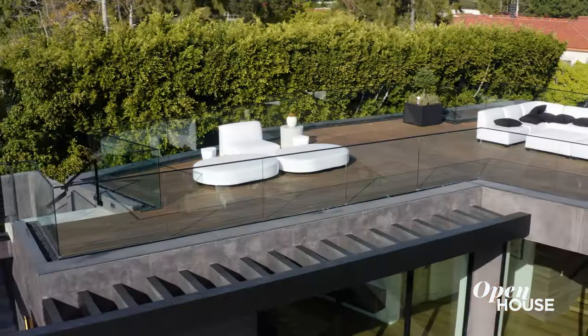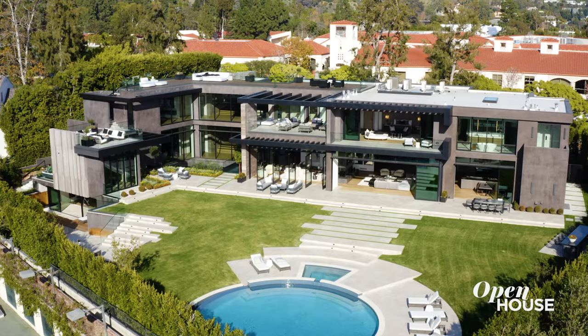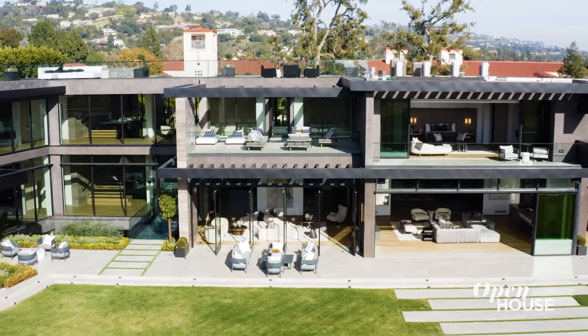If three floors weren't enough, we've got one more going up to top off this tour. On this level, you've got 3,000 square feet of deck space with 360-degree views. Whether it's this rooftop deck or any of the other decks around the house, there's always something for you and your guests to explore.